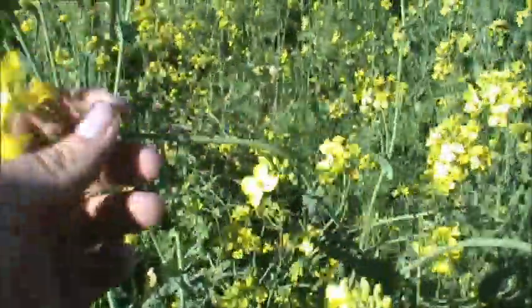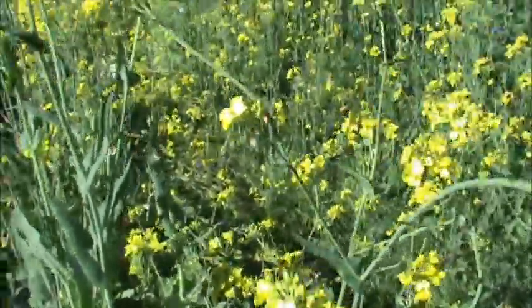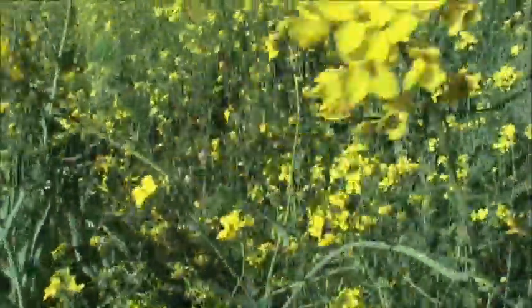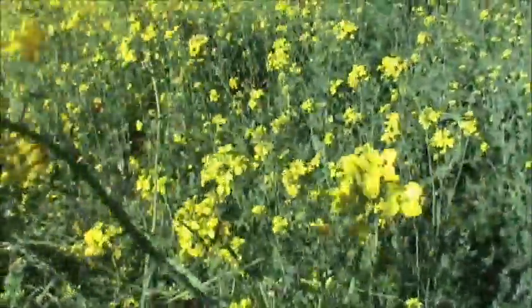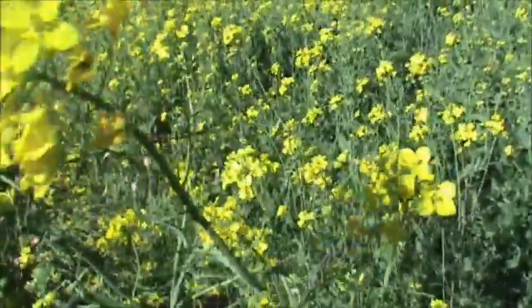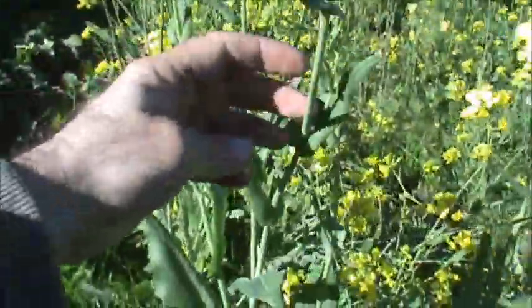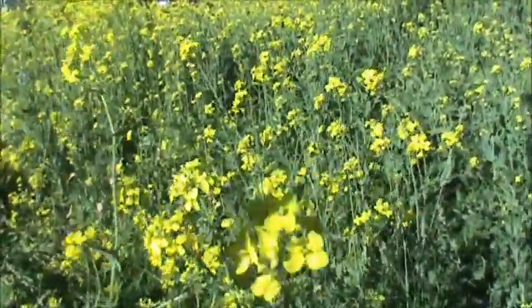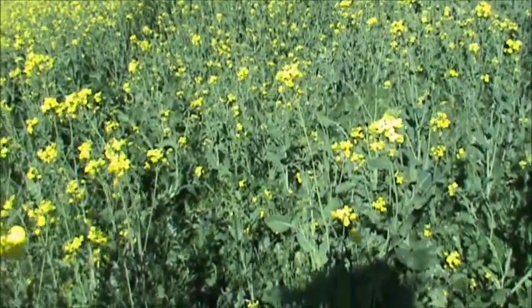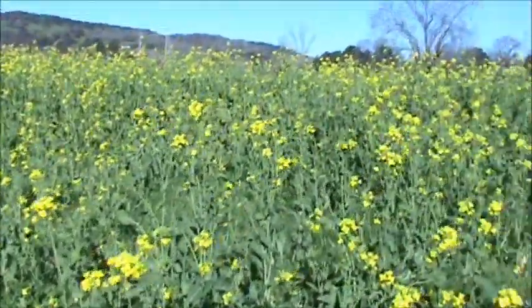They're actually not bad at all. And this is a cruciferous plant. It belongs to the same family as cruciferous vegetables. That would include everything in the Brassica genus. The term cruciferous denotes plants that are in the cabbage family. And mustard, canola, rapeseed, cauliflower, Brussels sprouts, kale, and of course cabbage — to name a few — all belong to the same genus Brassica, or the cruciferous vegetable family.